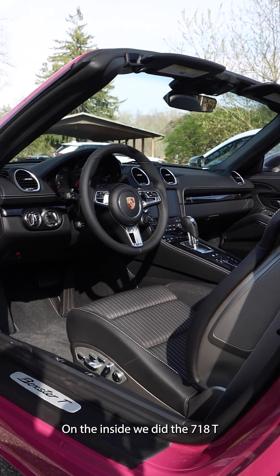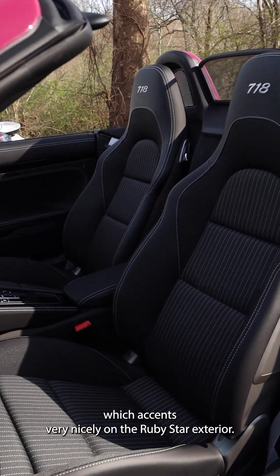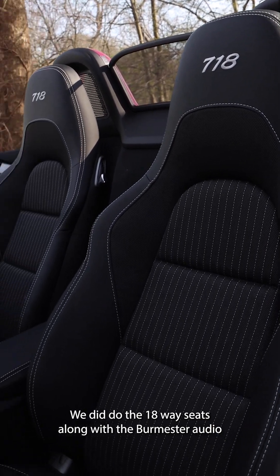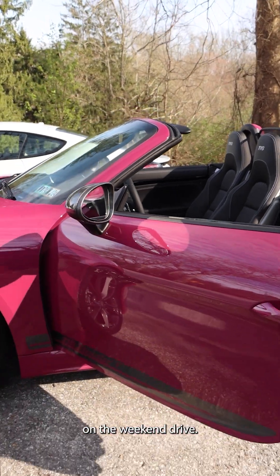On the inside, we did the 718 T interior with stitching in GT Silver, which accents very nicely on the Ruby Star exterior. We did do the 18-way seats along with the Burmester audio, to give this all the comfort features to have fun on the weekend drive.